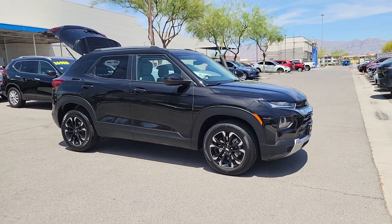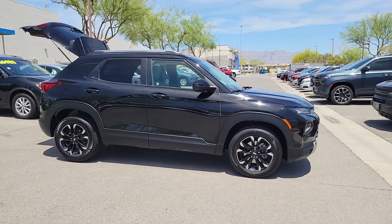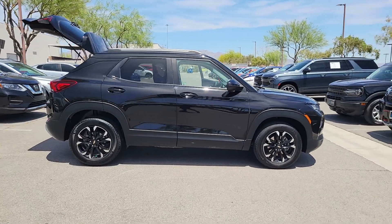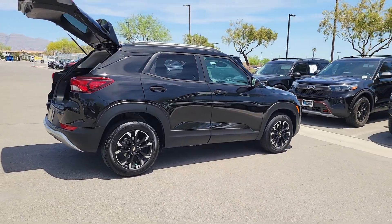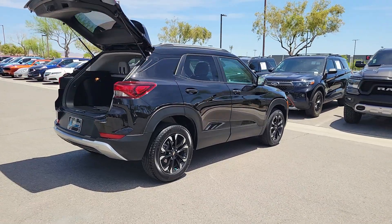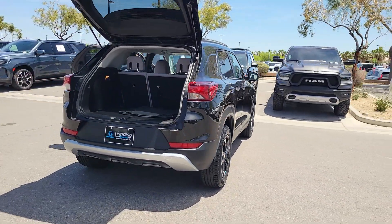Get into a car with value — 2021 Chevrolet Trailblazer. This vehicle is an outstanding buy with fewer than 60,000 miles on the odometer. Here's a Trailblazer that's ready to take you places in bold, modern style.